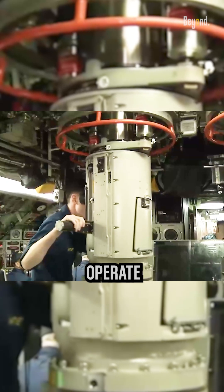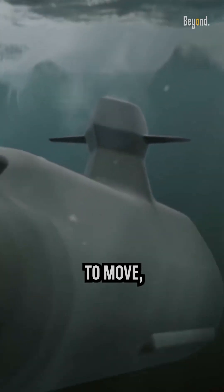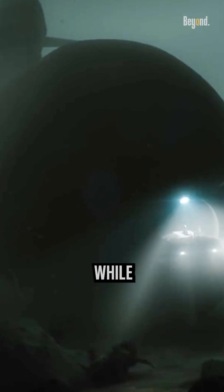Submarines are specifically designed to operate underwater. They use a variety of systems to move, navigate, and communicate while submerged.